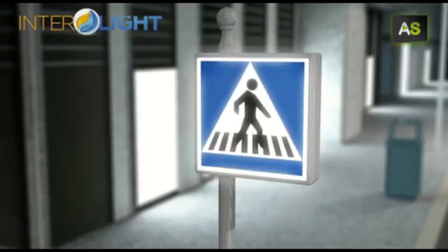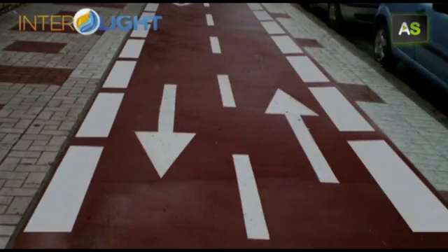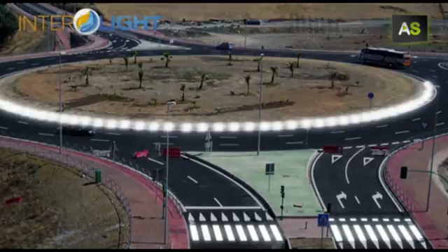The pedestrian crossing is the first of this type of signposting, but their portfolio offers much more, from bicycle lanes to roundabouts that indicate circulation patterns.